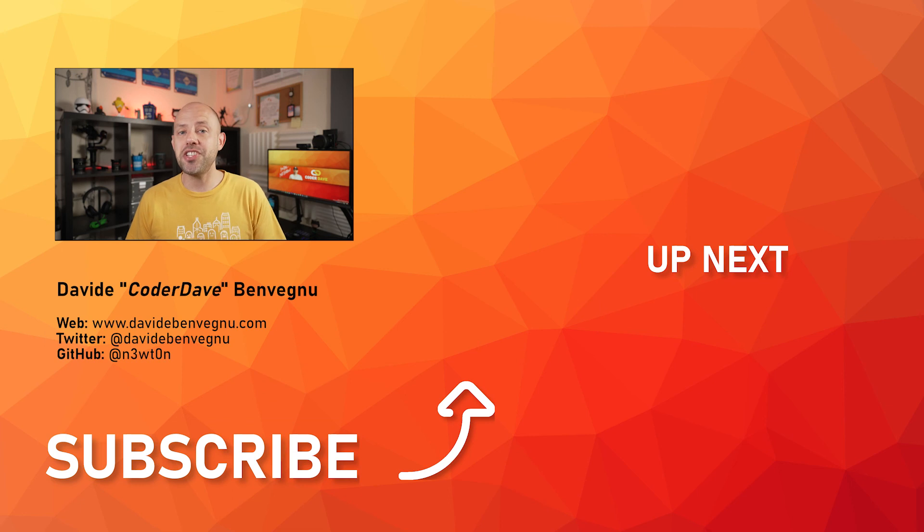But that's it for me. Thanks so much for watching. I really hope you enjoyed it. Hit the like button below, subscribe if you haven't already, and I'll see you in the next video here at Coded Dave.